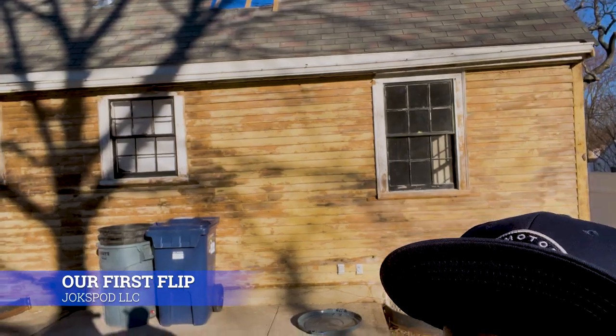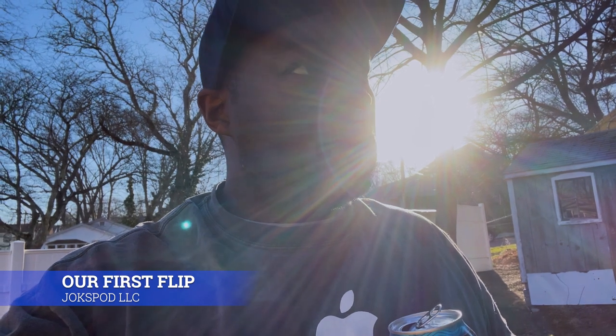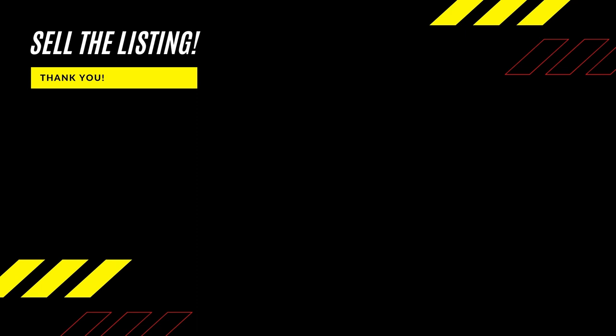Once we put the dormer up there with the windows, you can just see the sunset in your backyard every night. Look at that — beautiful home. We'll see you next time.